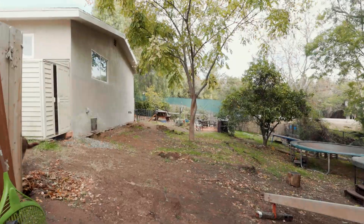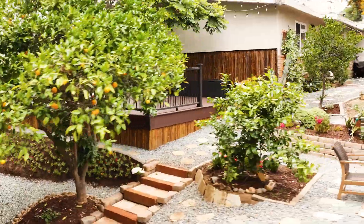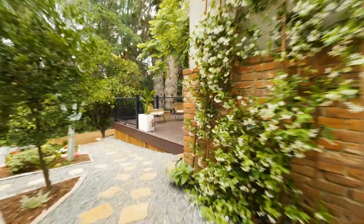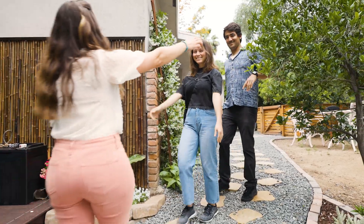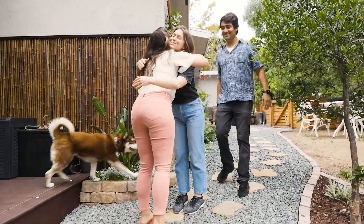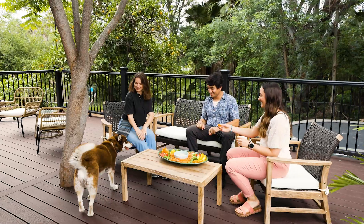This deck is easily the coolest feature of our home. It is the perfect centerpiece for the backyard, conveniently placed between our gardens and my training course. Now that the backyard is complete we're proud to invite our friends over to share the space with them. It's always a joy to see how they react when they see the upgrades we've made.